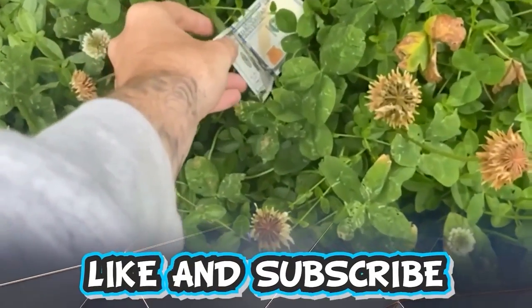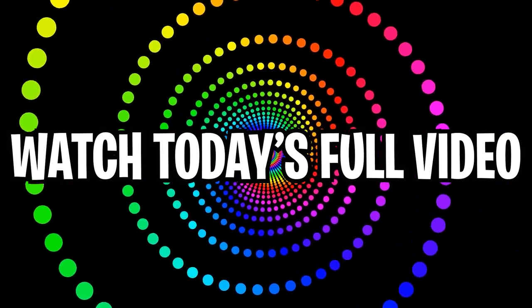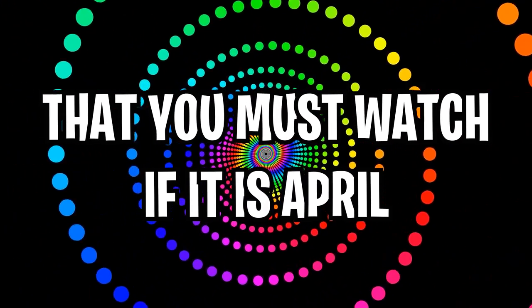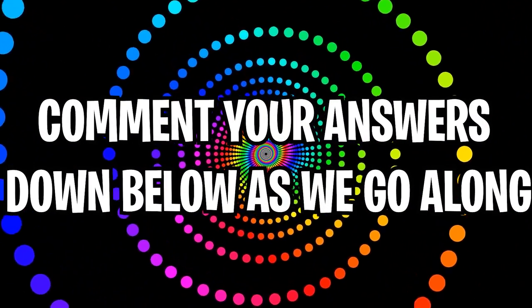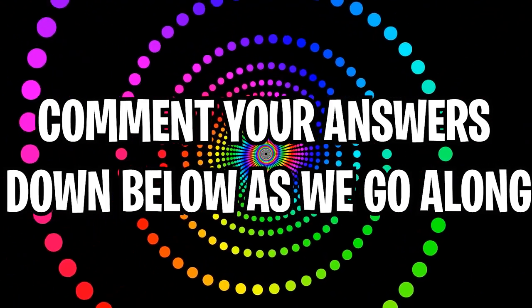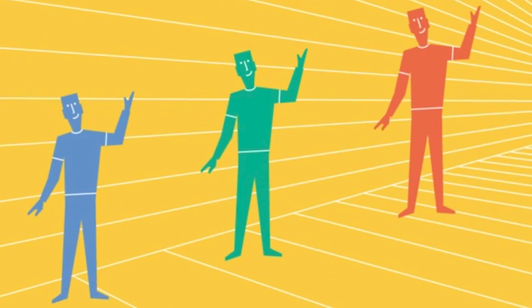Like and subscribe right now for amazing luck for the next week. Make sure to watch today's full video to see an optical illusion that you must watch if it is April. Comment down below your answers to the optical illusions as we go along.